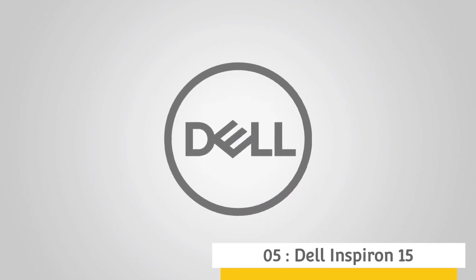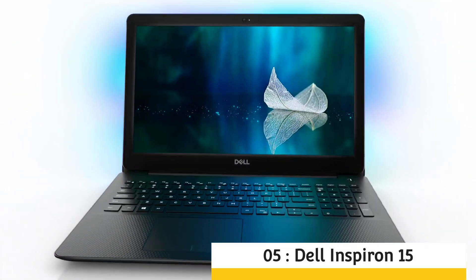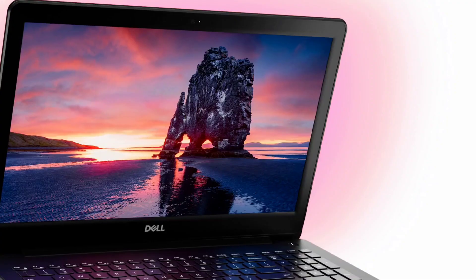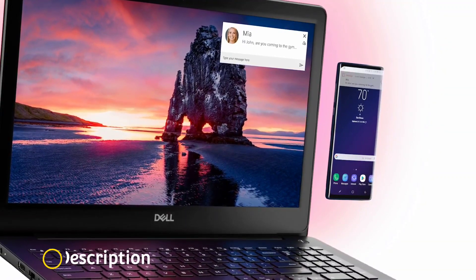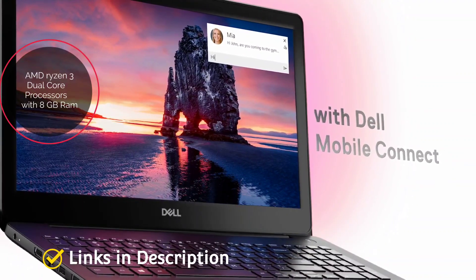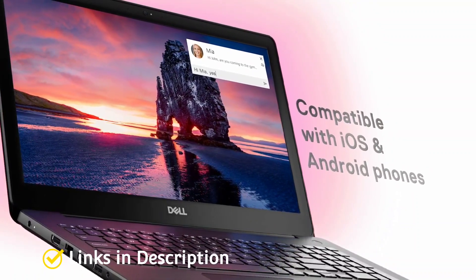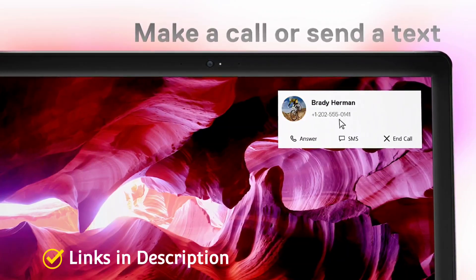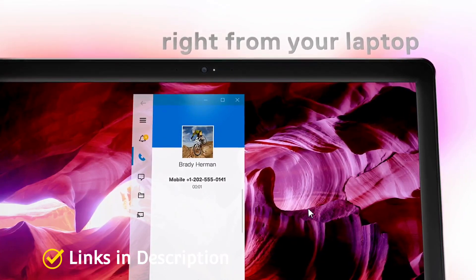Dell Inspiron 15: As a premium brand, it is unusual to find a Dell laptop in this price range. However, the Dell Inspiron 15 is a decent laptop for those primarily looking for premium build quality at a budget price. It comes loaded with the AMD Ryzen 3 dual-core processor along with 8GB of RAM and 256GB of SSD. We suggest going with the 256GB SSD storage variant, as the higher storage capacity versions are not worth it.